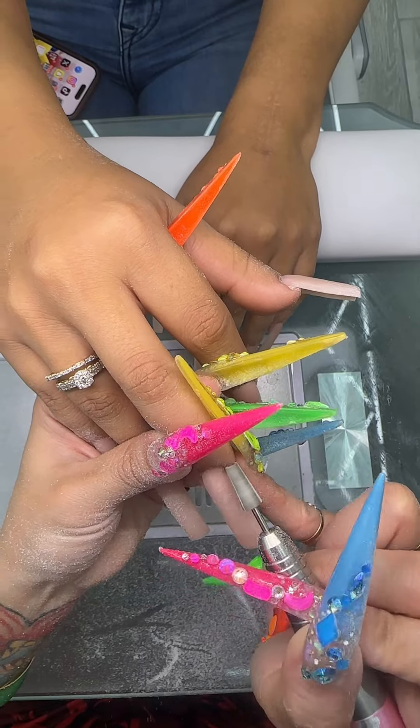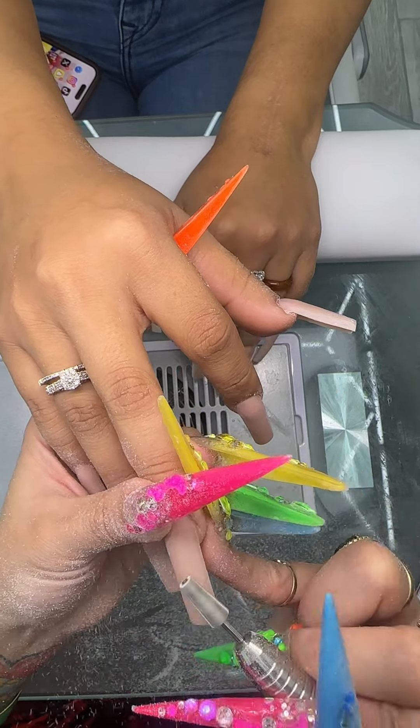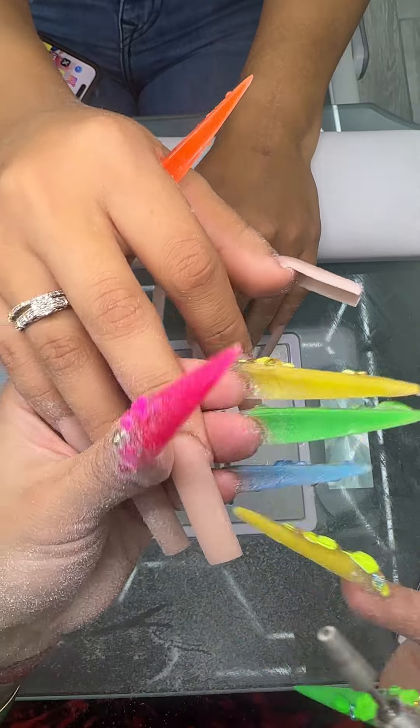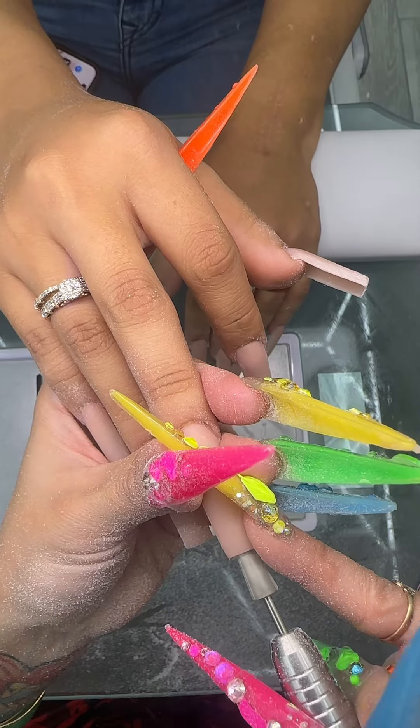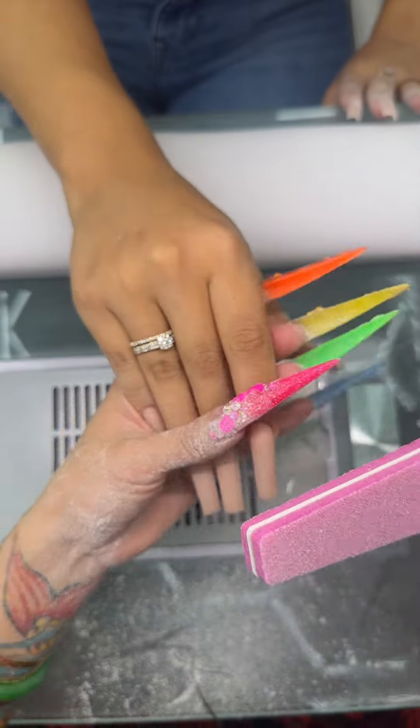Did they put the fire out in Redland? Over there too? Damn, is it from the heat? Zulay got these buffers.